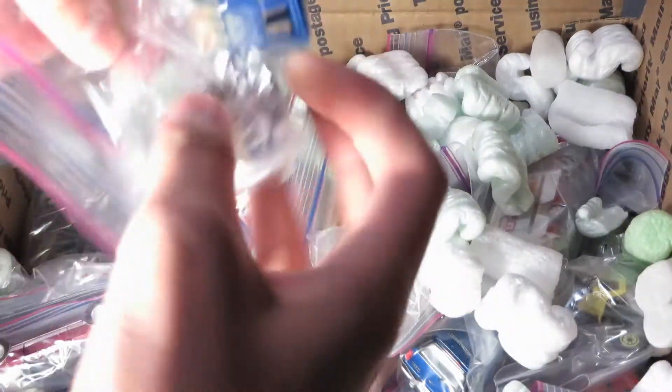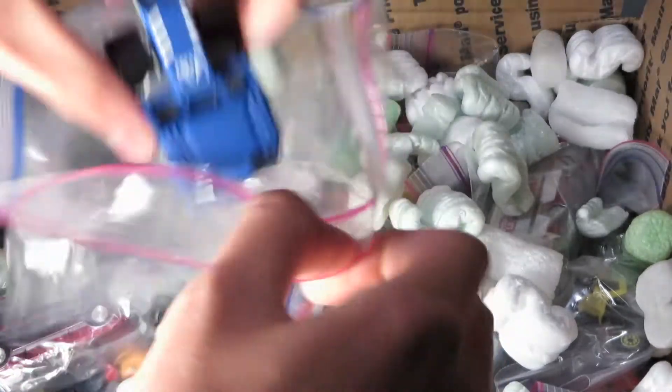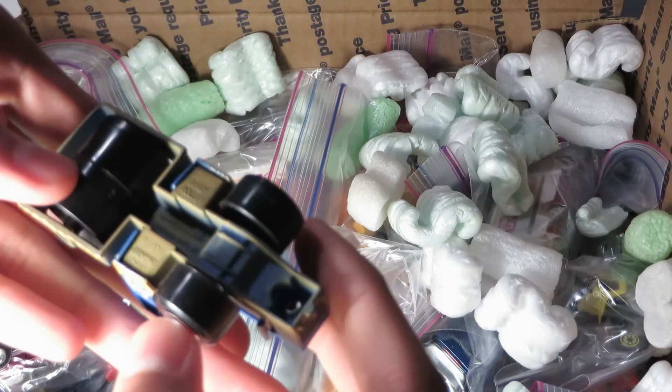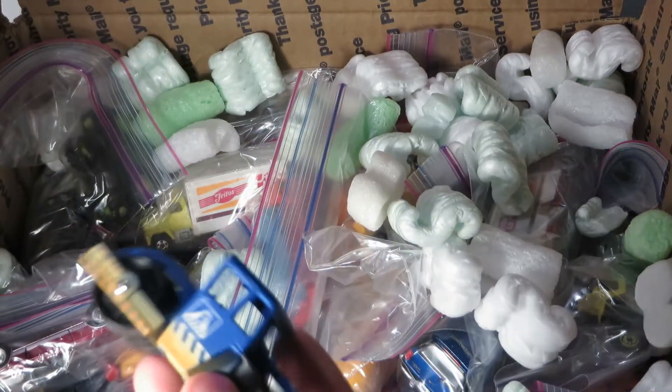Cars, cars everywhere. I think this is a five-pack one — Matchbox, I think it's a BOMAG road roller. Nice shape.